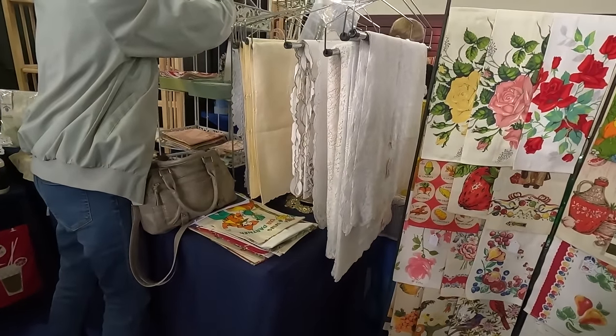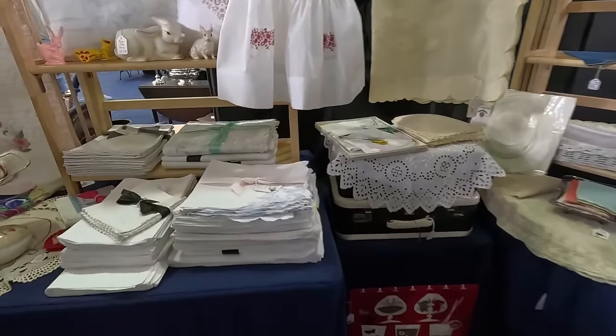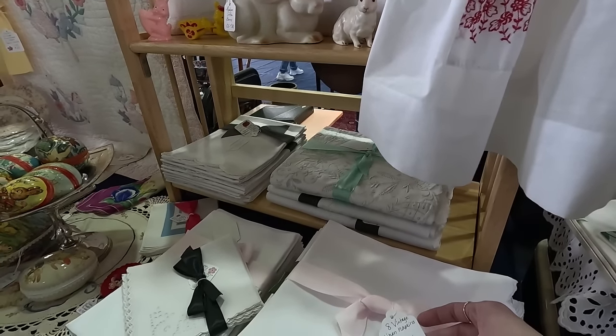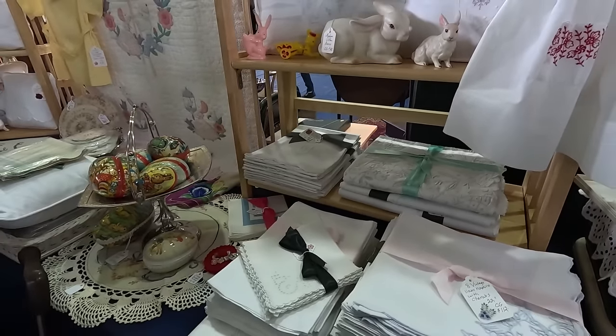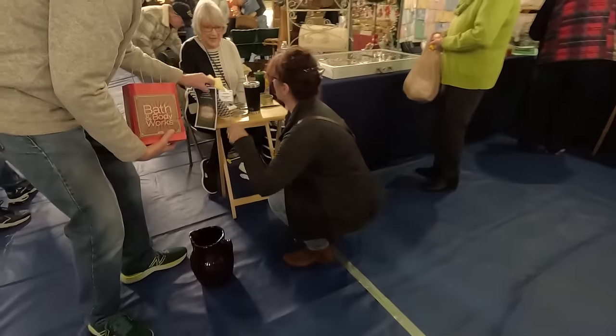Linens over here — lots of nice old linens. Linen napkins, $112 for the first set of eight. Dad's going to do a car run for us and take my rug out. Thank you so much.